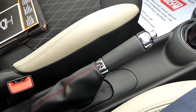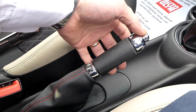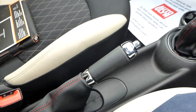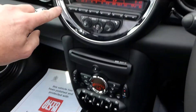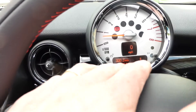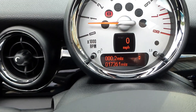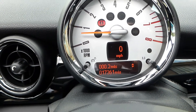On the handbrake there's leather and red stitching too. It's got an interior chrome pack, with nice chrome features on the edge of the gear stick, around the speedo binnacle, around the air vents, and across to the rev counter. The car has just covered 17,361 miles, it's had its first service, and it comes fully assured.